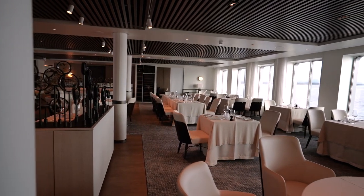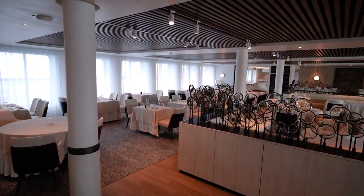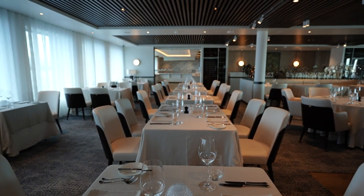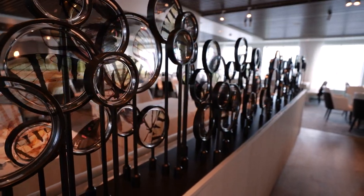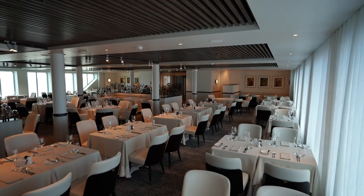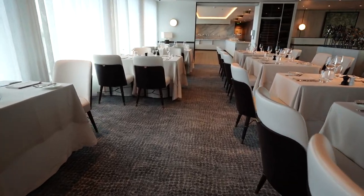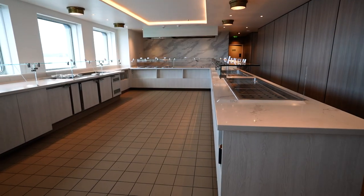At the very front of Deck 4 is the Restaurant, a fine dining venue featuring local dishes and ingredients. Dinner is served as a seated meal with a rotating menu. Lunch is a blend of seated and buffet style, with salad, ceviche, and desserts available for grab-and-go. Breakfast is served entirely from the buffet, located at the forward port side of the restaurant.